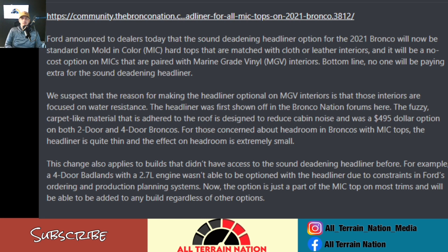For those concerned about headroom in the Broncos with the MIC tops, the headliner is quite thin and has an extremely small effect on headroom. This change also applies to builds that didn't previously have access to the sound deadening headliners — for example, the four-door Bronco Badlands edition with the 2.7-liter V6. That was not previously an option due to parts constraints and ordering production systems, but now it's just part of the MIC top and available to any build regardless of options.